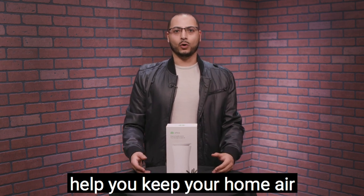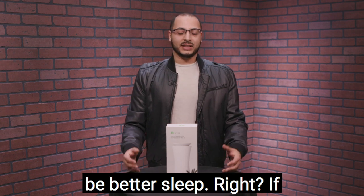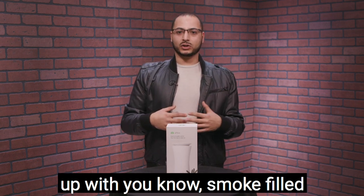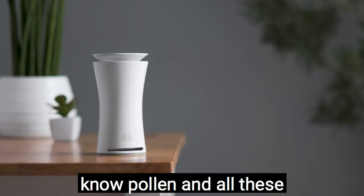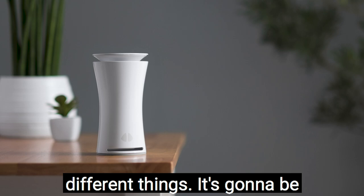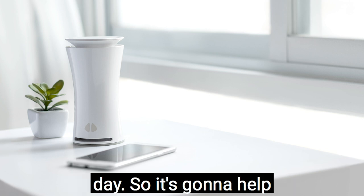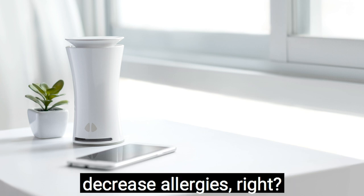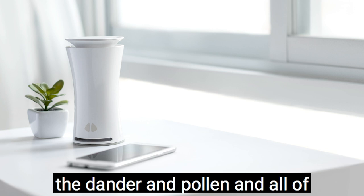The first benefit is better sleep. If you're getting clogged up with smoke-filled air, dust-filled air, pollen, and all these different things, it's going to be harder to sleep. Better sleep means better energy and better overall health throughout the day. It's also going to help decrease allergies — cleaning the air, getting rid of dander, pollen, and all of these different things.